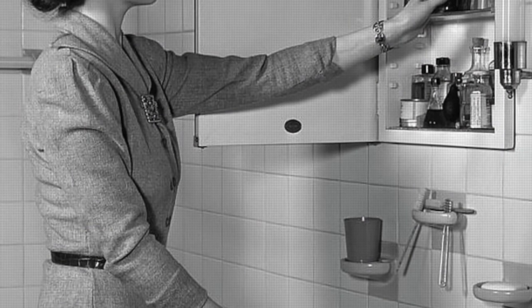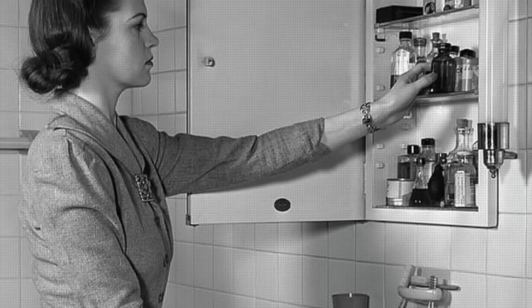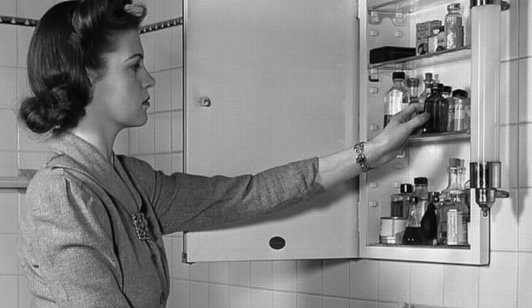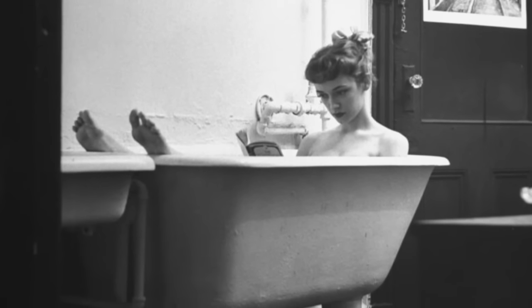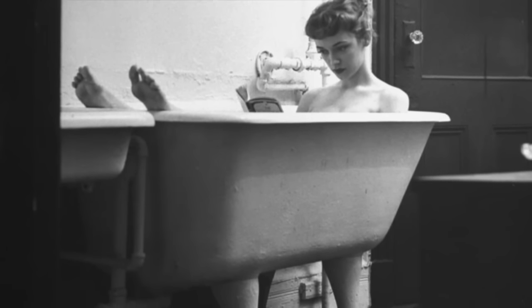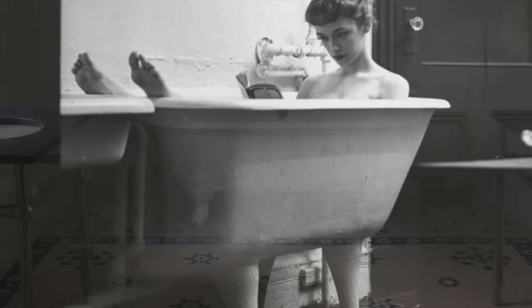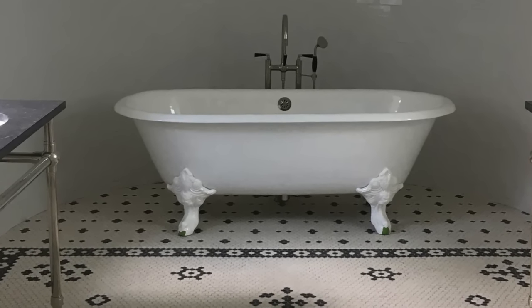Bathrooms from the 1940s were a blend of modern amenities and timeless charm. Clawfoot tubs, pedestal sinks, and hexagonal tiles were pretty standard. The color palette tended to be soft, with pastels being the colors of choice. Art Deco influences could be seen in the bathroom, reflected in the geometric patterned flooring and sleek chrome fixtures mounted to porcelain.